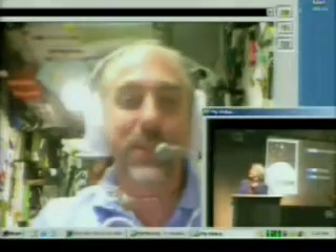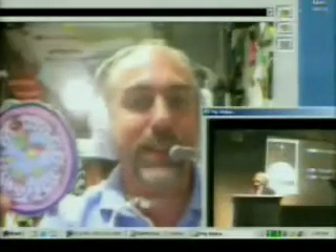Thank you, Richard Garriott, for being our teacher from the International Space Station. Well, thank you, June, for always being my teacher — I really appreciate it too. Have fun. Thank you, and I'll be back and share stories with you very soon.